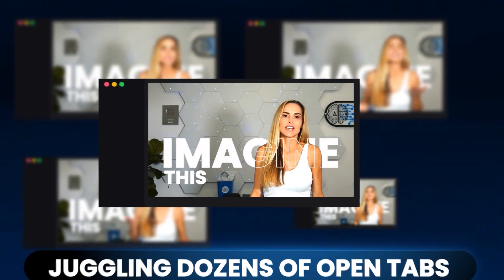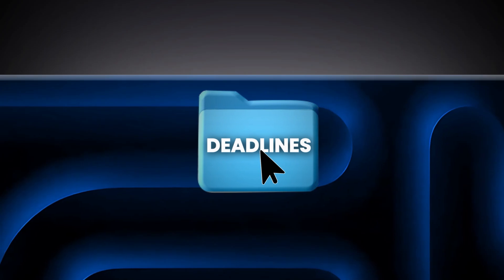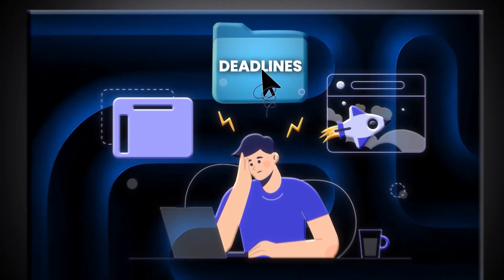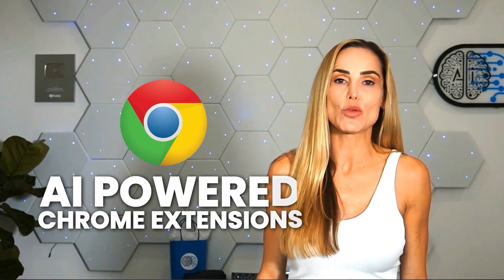Imagine this — you're working online, juggling dozens of open tabs, four deadlines, and a nagging sense that there must be an easier way to handle it all. Well, it's 2025 and there is, thanks to AI-powered Chrome extensions.